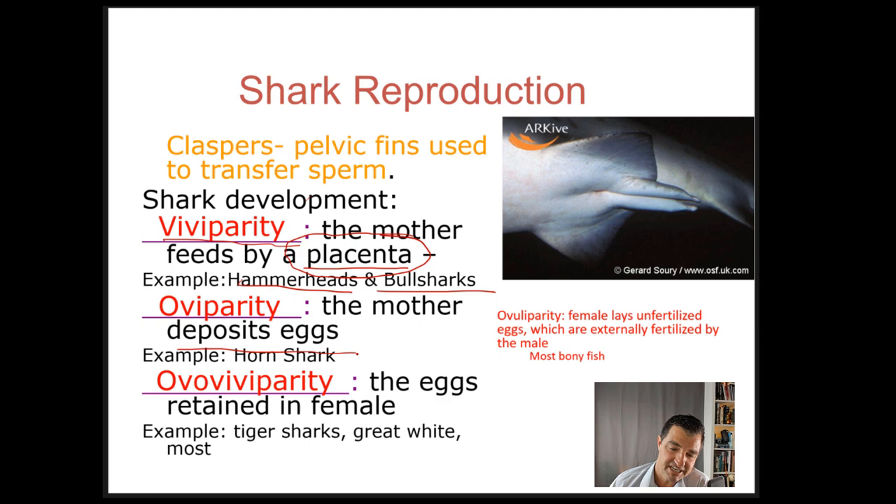Another strategy is oviparity — similar to what you see in a chicken. A chicken gets fertilized, lays the egg, and then the egg develops outside the chicken. Horn sharks do this; they lay a fertilized egg that develops outside the female and becomes the baby shark, much like a baby chick hatching from a chicken egg.